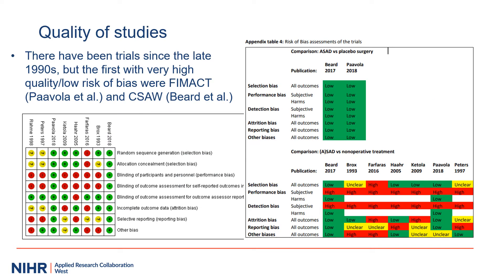There have been several randomized trials and other studies of subacromial decompression since the 1990s, but systematic reviews suggest that many of these were at high risk of bias. However, there were two recent multi-centre placebo-controlled trials — called FinPACT in Finland and Seesaw in England — published in 2018, and both of these trials were considered to be at low risk of bias. Both trials suggested there was no clinically important difference between subacromial decompression surgery and placebo surgery.